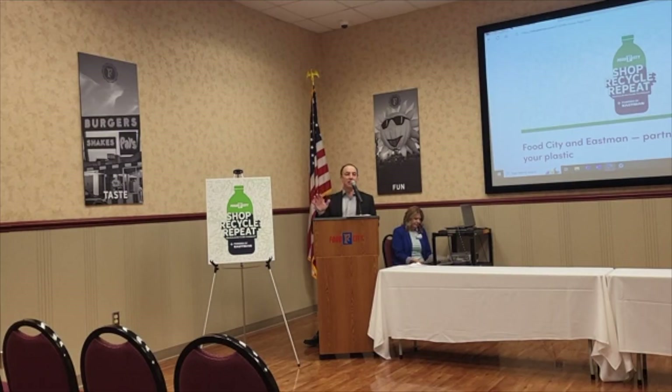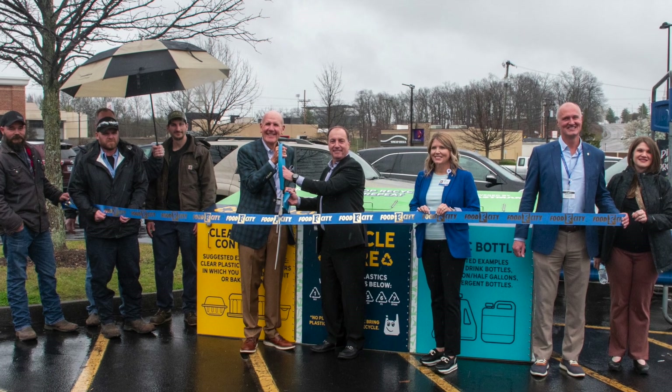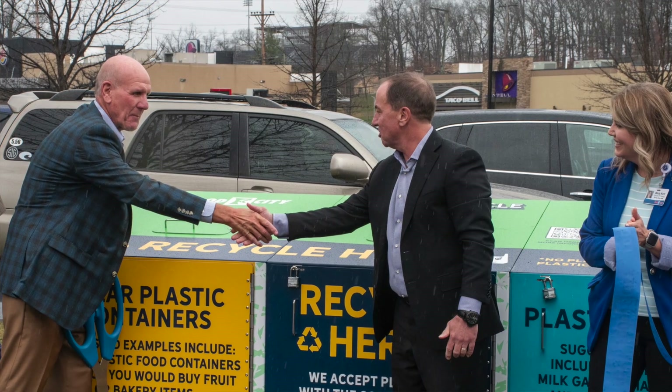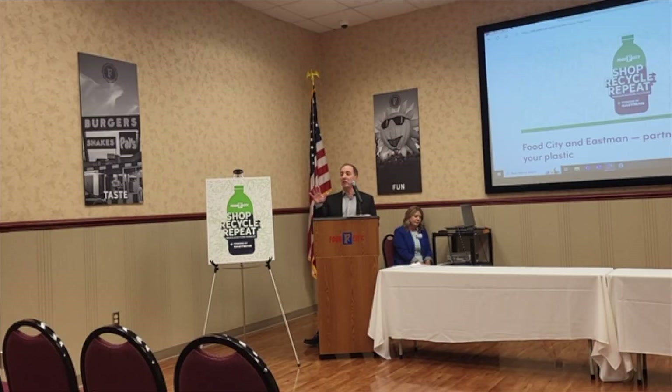Through partnerships with Food City, Procter & Gamble, and Pepsi, we're having the opportunity to show the world what is possible when it comes to recycling. But the reality is we're only 50% of the equation — it comes down to us as consumers stepping up and making sure we take accountability to do the right thing with products at the end of their life. So thanks in advance for doing your part to make sure we keep this region the region we all love for generations to come.